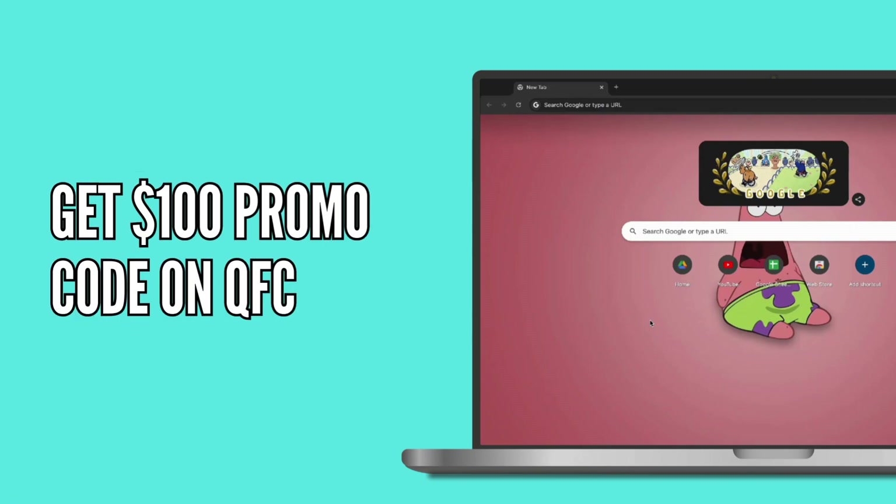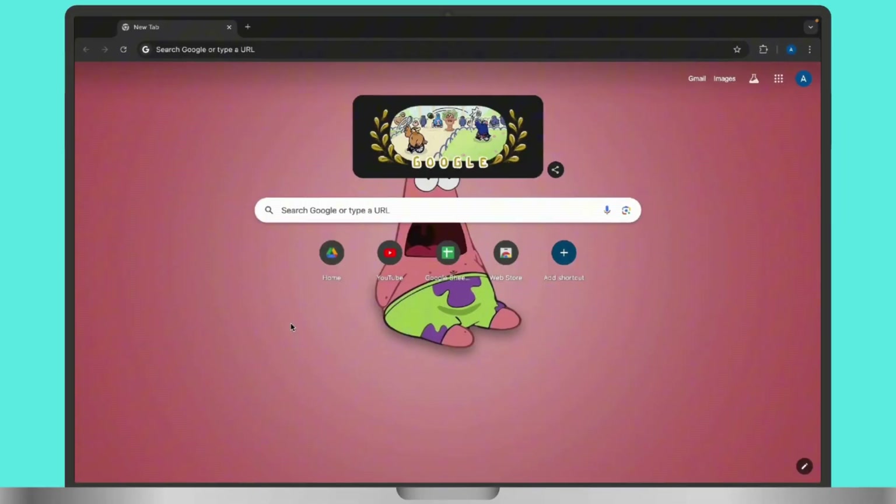How to find and use a hundred dollar promo code for QFC. Whether you are stocking up on groceries or buying household essentials, these tips will help you save big.